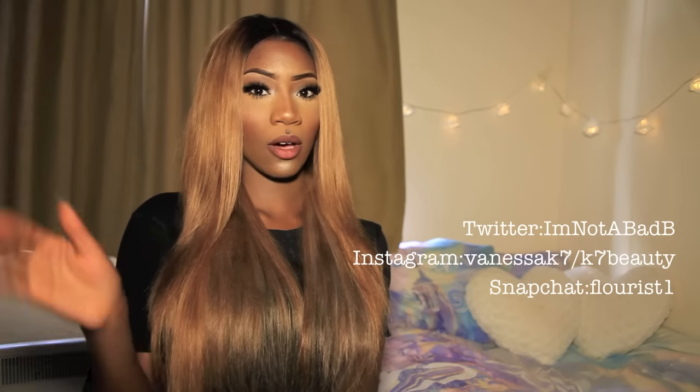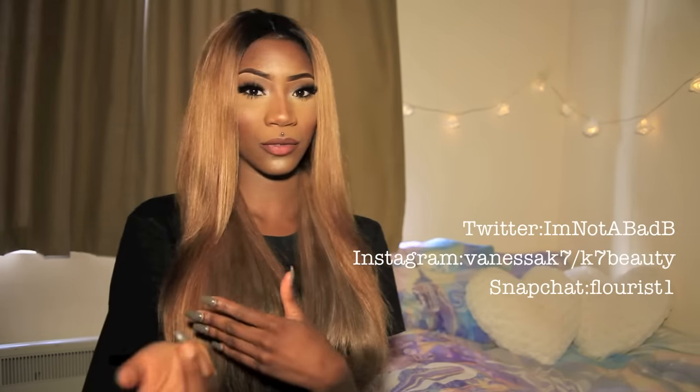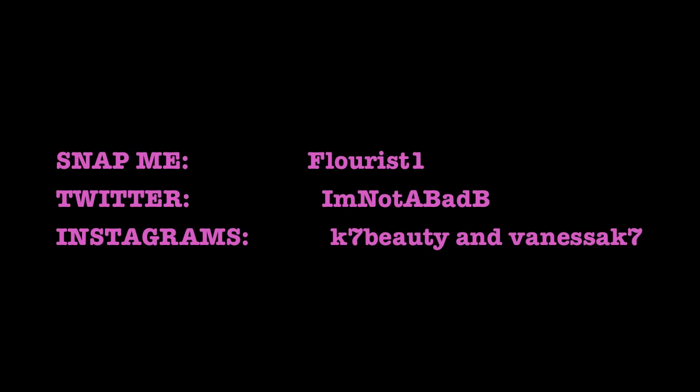I will definitely be doing a lot more to this hair, so if you want to see what I'm about to do throughout the whole month, subscribe now. Follow me on all my social media — Vanessa K7 on Instagram or K7Beauty, I'm Not A Bad B on Twitter, and my Snapchat at florist1 where everything I do comes before it's filmed. I'll see you guys in another video — bye!